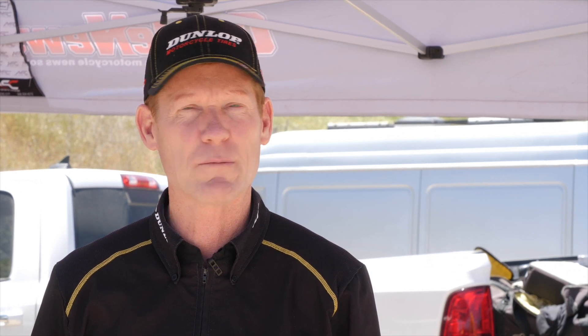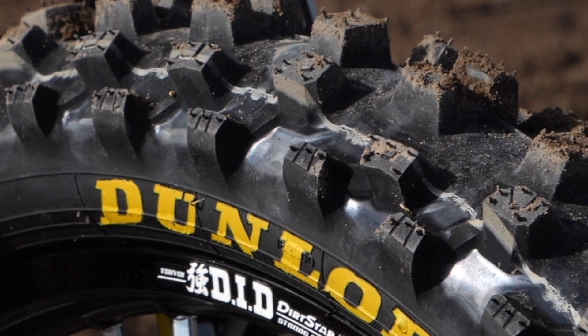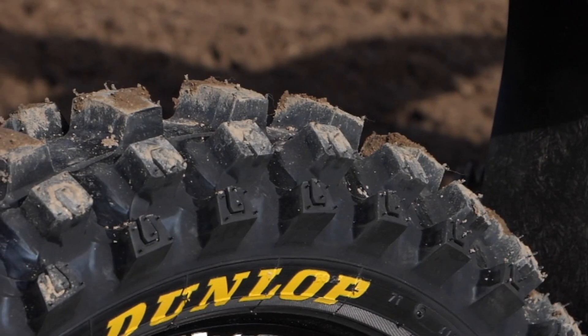One of the byproducts also was increased performance in the hard pack condition, so the tire goes further into the hard pack range — that was also another design feature that we were happy to achieve. And then also we have the progressive cornering block technology, so the knob within the knob inside on the front tire, which was only previously a rear tire feature and now we've got it on the front. So great new product — happy to have it out and it's going to be in your dealers probably by the time you see this.